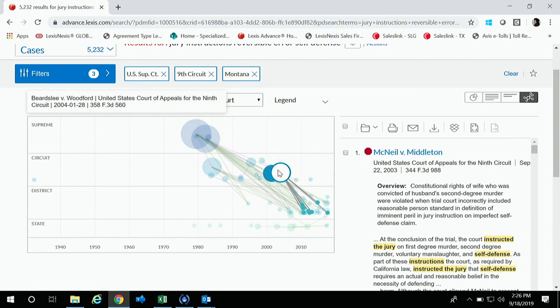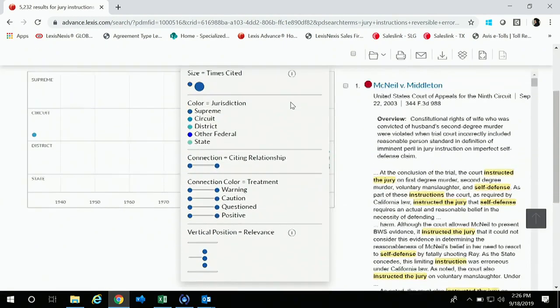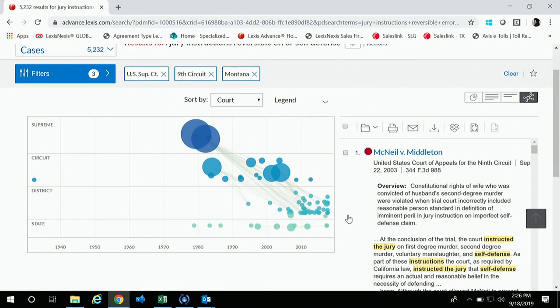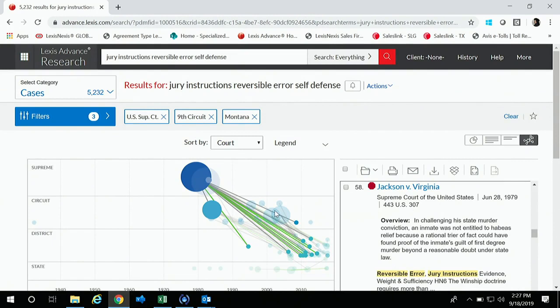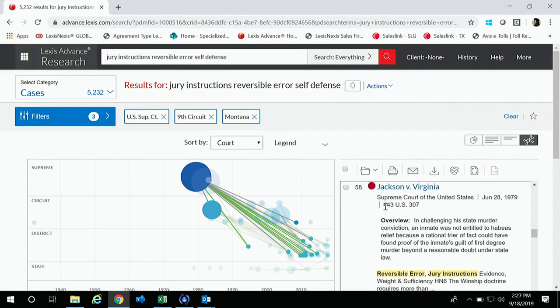If you just click on a bubble, it's going to show that case on the right-hand side and give you a snapshot of it. This particular case is the 58th in our results list — Ravel takes your top 75 cases and plots them to show seminality and relevancy. To release it, just click in the white space of the chart. There is some negative treatment here; you can click into the Shepard's report to see why it was negatively treated and if it affects your jurisdiction.